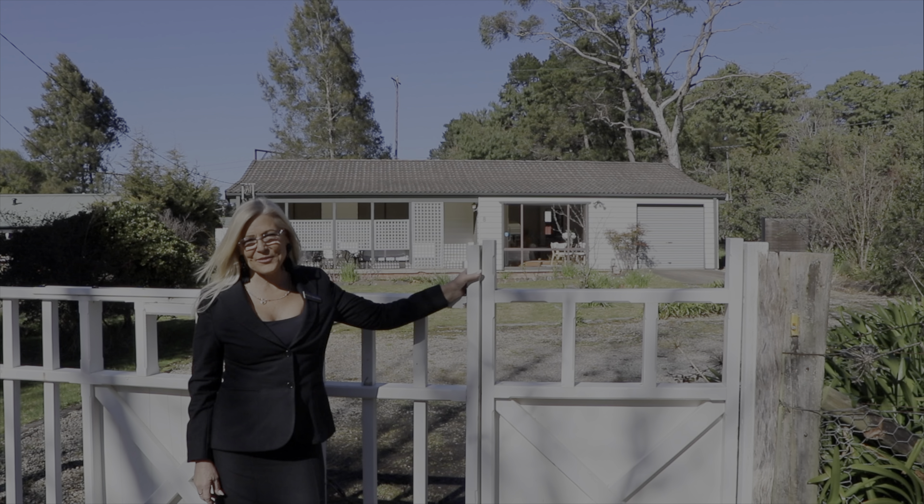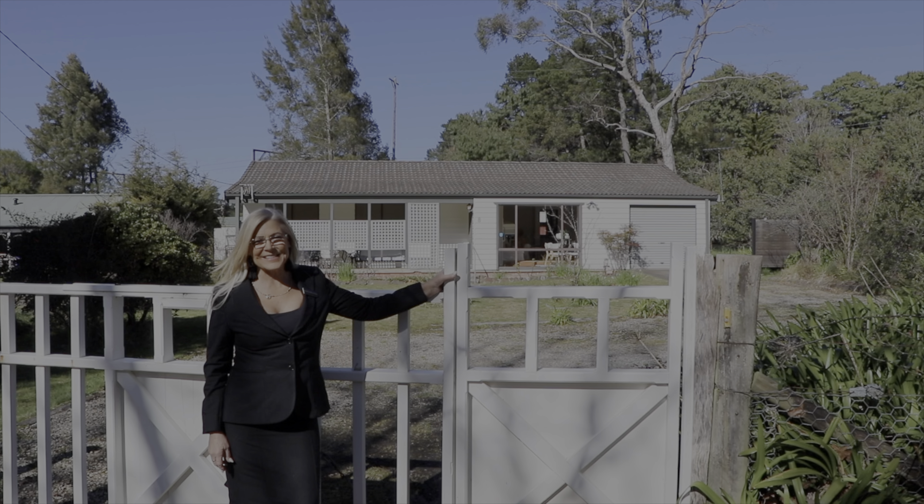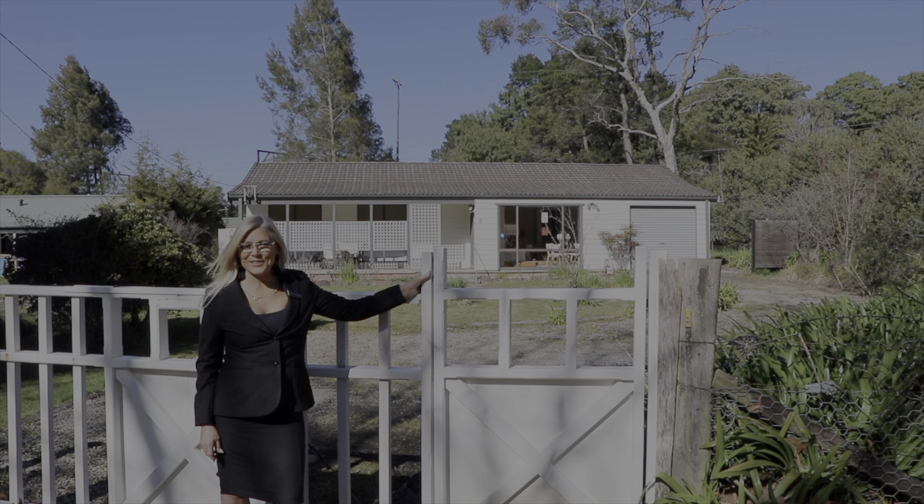Thanks for having a look at the video of 8 Sinclair Crescent in Wentworth Falls. I can't wait to see you at one of my open for inspections.